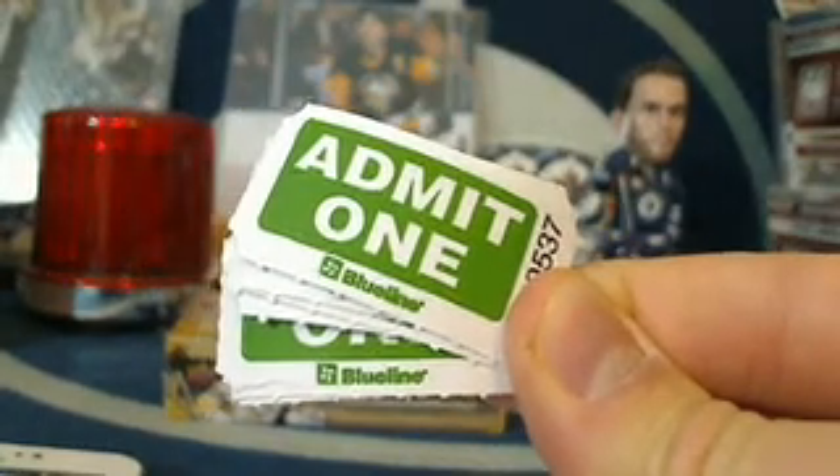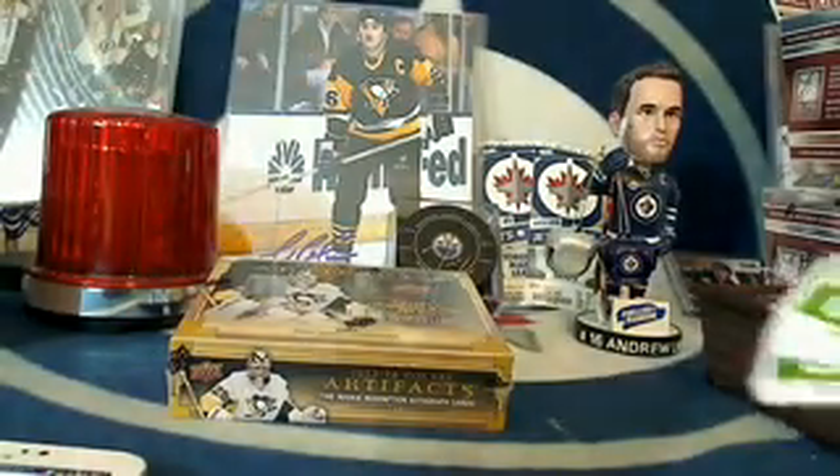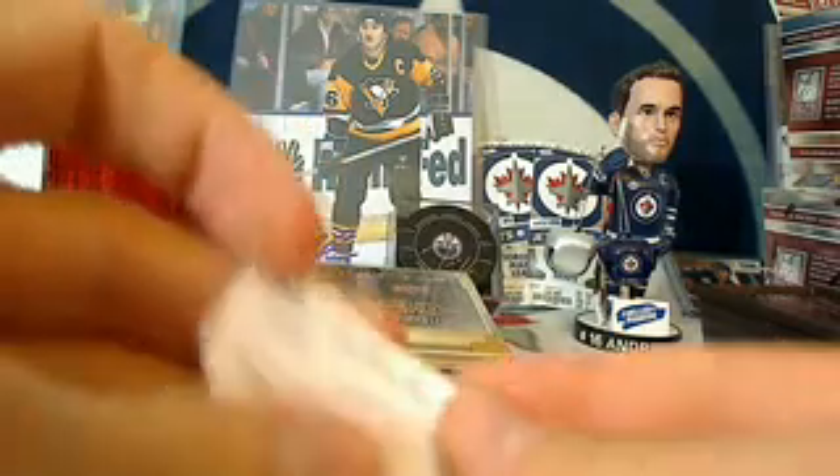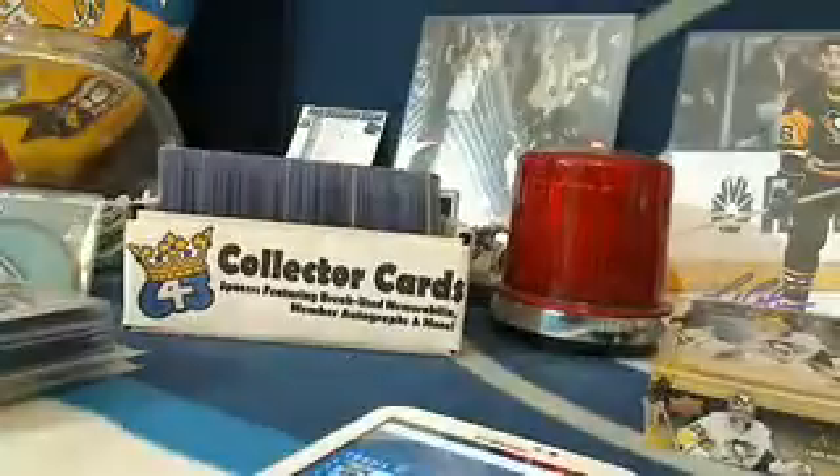In a couple weeks we're going to draw four names to get four fantastic prizes, including a Mario Lemieux autographed 8x10 photo, a Jordan Eberle autographed 8x10 puck, and a few other prizes. Check out the listings in the form to see what the other prizes are. We've got a pretty cool Flyers prize and a Chicago Blackhawks prize as well.